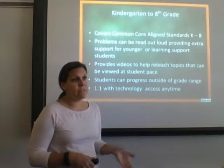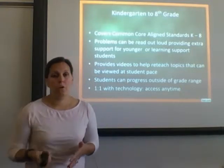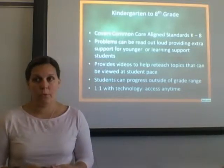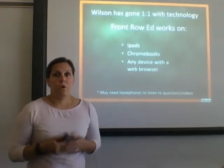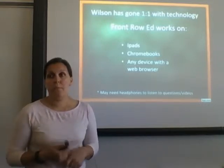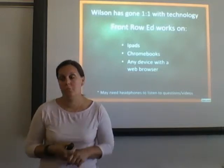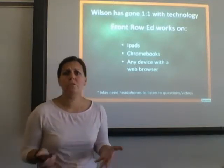It's not just for reteaching — it's also for enrichment, as students are able to move and progress outside of their grade range. With our one-to-one initiative implemented this year, kids have access almost at any time and don't have to wait their turn for a Chromebook. As for technology requirements, it is a web-based program, so anything that has a web browser — tablets, iPads, or Chromebooks — will work on it.